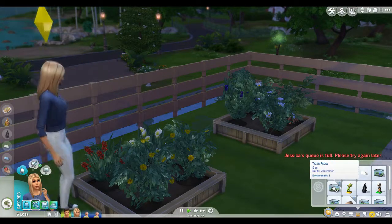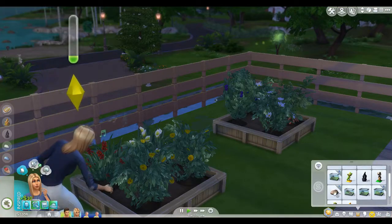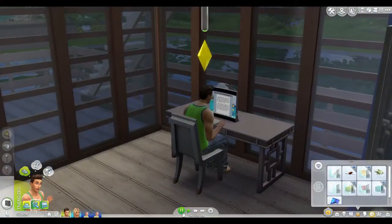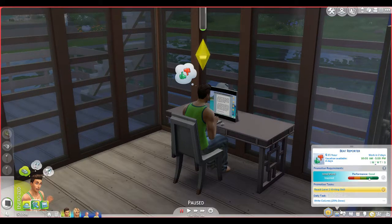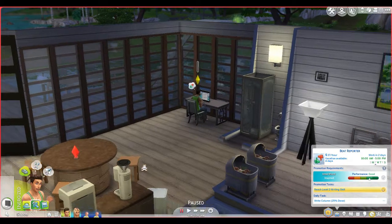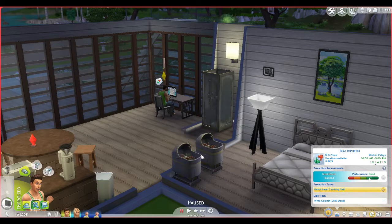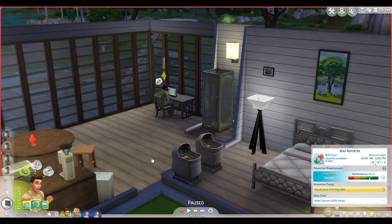I'm going to get rid of the frogs that aren't worth as much money. The babies are blue - that's not good. Dad is over here writing a column, he's 25% done. He's going to have to come over and take care of the babies - change a dirty diaper, bottle feed, rock, cuddle.